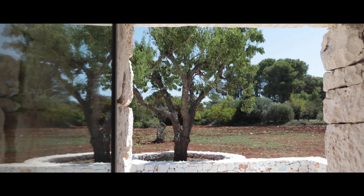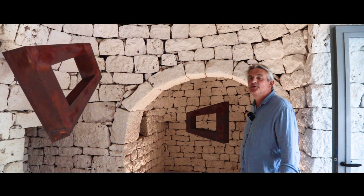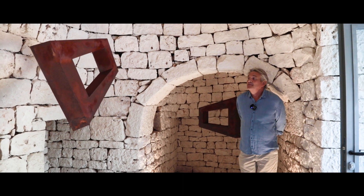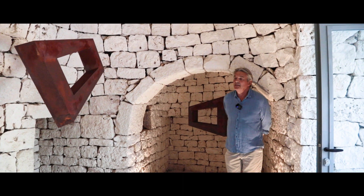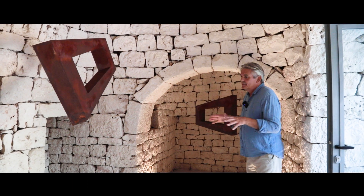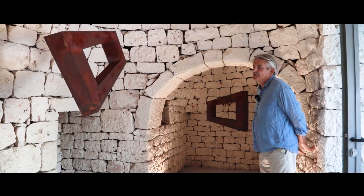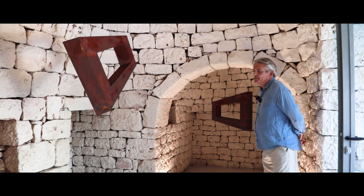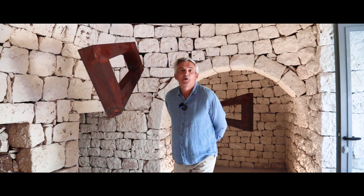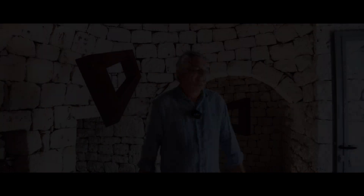So that was the Trullo project. I'm very happy to be here for the first time in Puglia. I think it's a fantastic idea from Antonio to bring art into this special nature, into this special building. I hope a lot of people are coming and enjoying this moment here. Thank you very much.